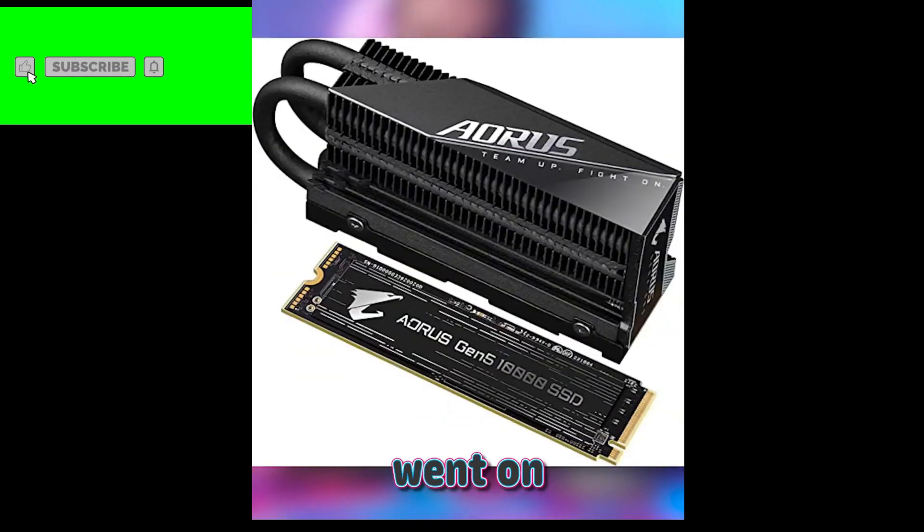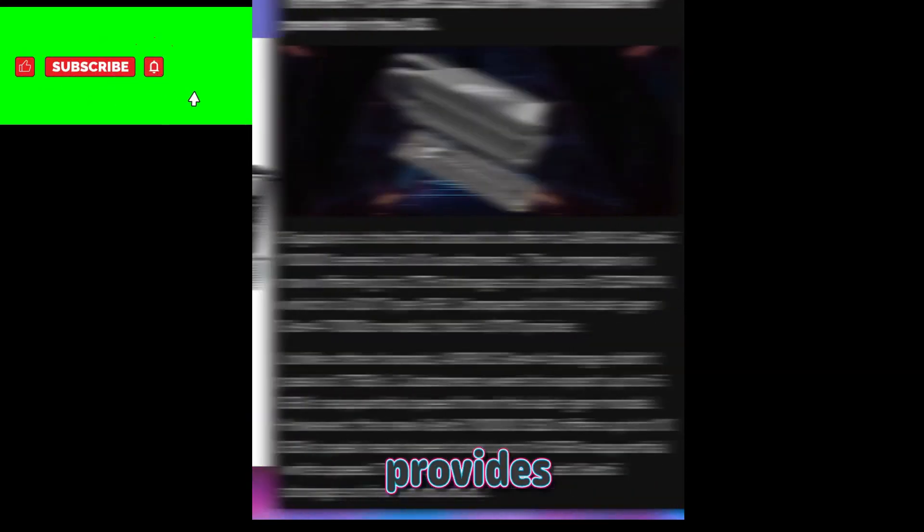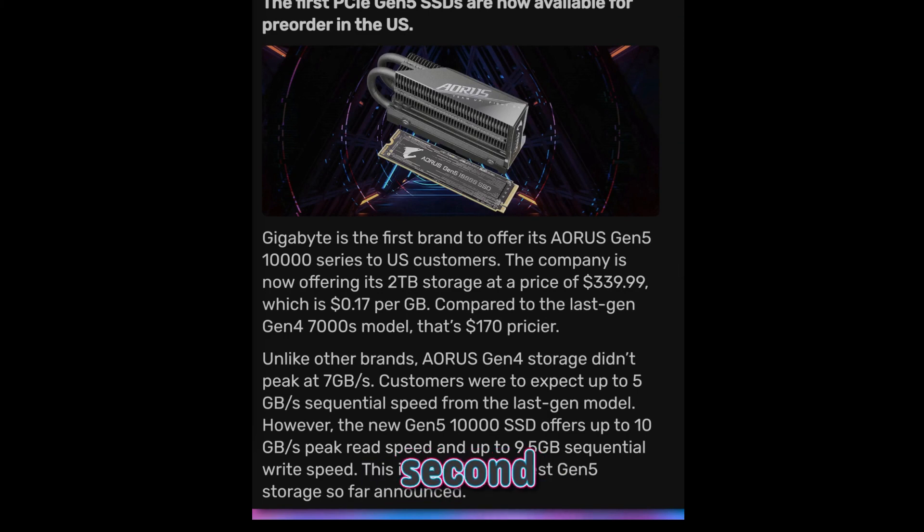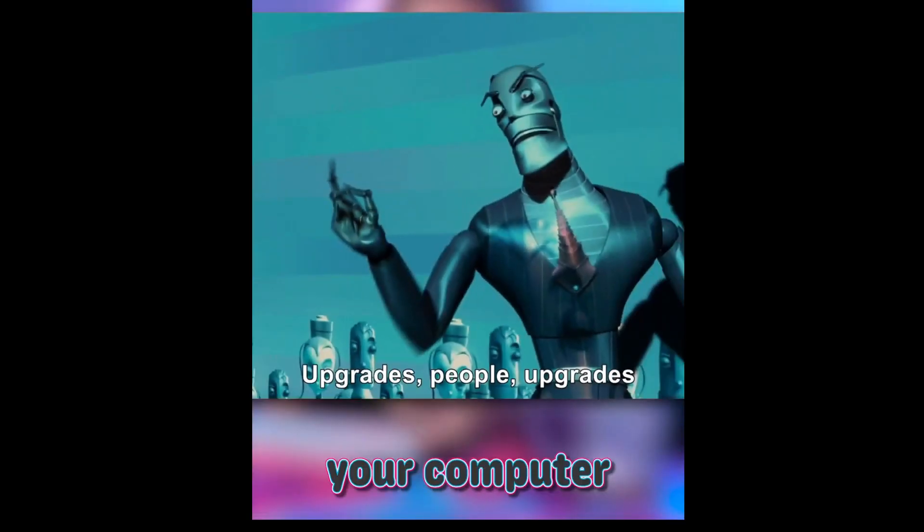According to Tom's Hardware, the retail price of the 2TB capacity was briefly shown at $350 on Newegg, before it instantly went out of stock, both there and on Amazon.